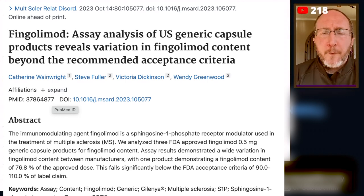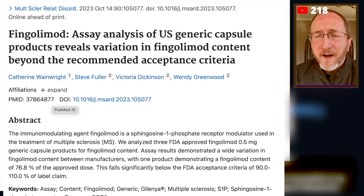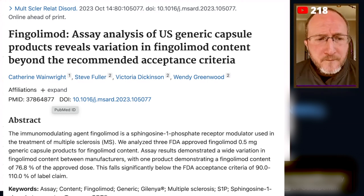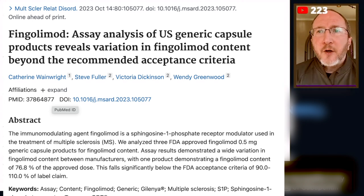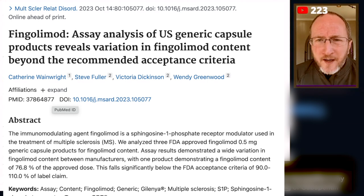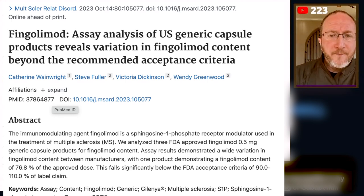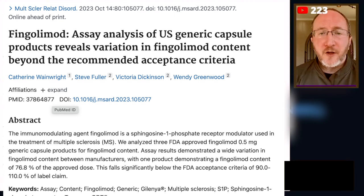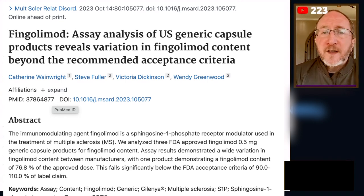became FDA approved on a patent in October of 2010 and is now no longer on patent. After 10 years, drugs go off patent, and when they go off patent, they can be turned into generics. So now in 2023, almost 2024, there are several generic Gilenyas on the market.